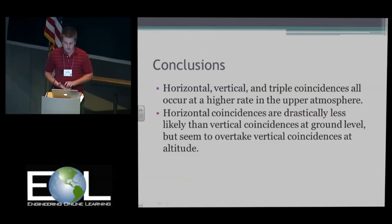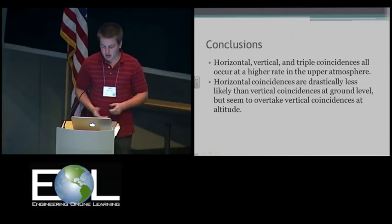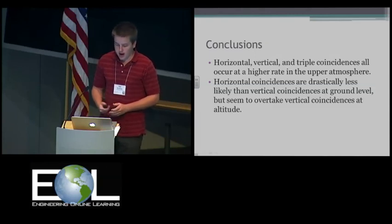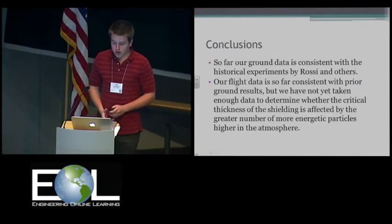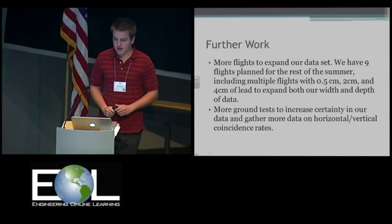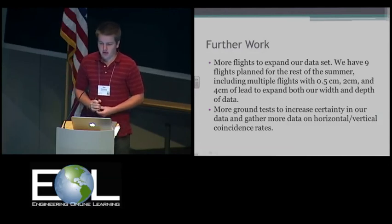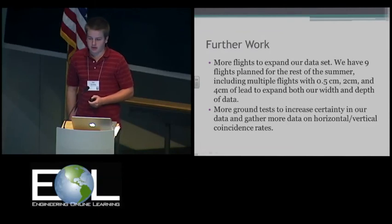Some conclusions from the research so far: as expected, horizontal, vertical, and triple coincidences all occur at much higher rates in the upper atmosphere than at ground level. In our data, horizontal coincidences occur at a much lower rate than vertical coincidences at ground level, but at high altitudes the horizontal coincidences occur at a higher rate than vertical. Our ground data is fairly consistent with early work by Rossi and other scientists. Our flight data shows a similar pattern of lead shielding and showering as the ground data, but more flights are needed to determine the critical shielding thickness in the upper atmosphere. We need more flights — we've run three this spring and summer, with weather not cooperating, and we have nine more planned including multiple flights with half a centimeter, two centimeters, and even four centimeters of lead to expand our breadth of data.